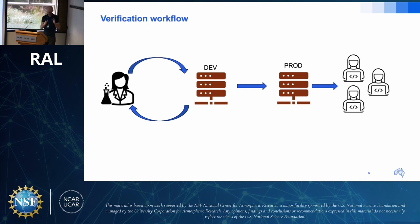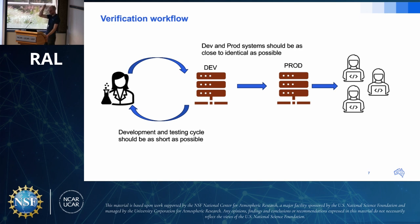The designed workflow has verification scientists developing verification in a development system, which gets promoted to production and consumed by forecasters, scientists, and others. Two key design goals: first, the development and production systems should be as identical as possible so the transition is very smooth. Second, when scientists configure Grid-Stat or Ensemble-Stat, they should get very quick feedback about whether it's producing the results they want.